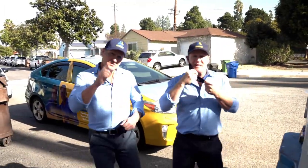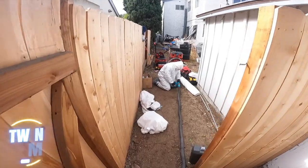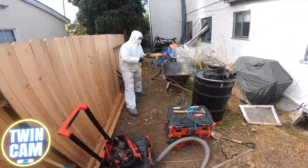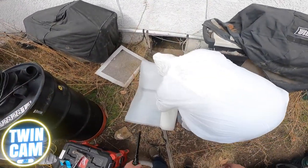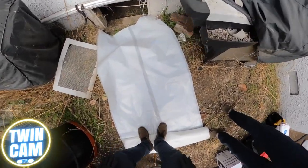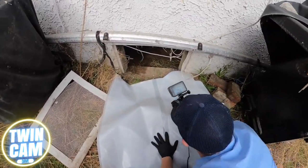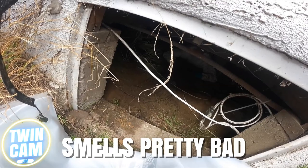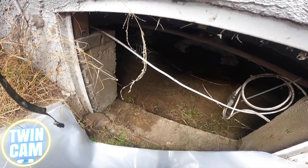The very first thing we're going to do is check with the crew. We've got to figure out what is happening here so we can get a full assessment. Brandon's under there right now. We asked him how it's looking — pretty bad. Are we dealing with sewage water or fresh water? A little bit of both. There's a lot of water under there. I think we're going to go under and check it out.